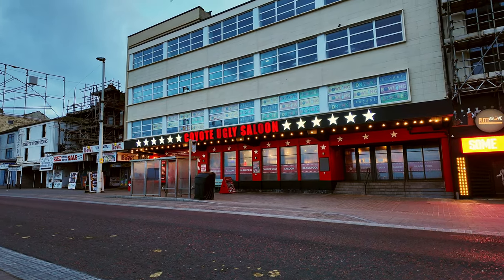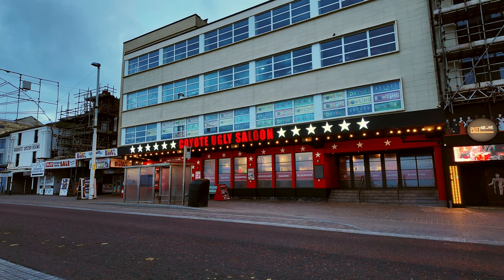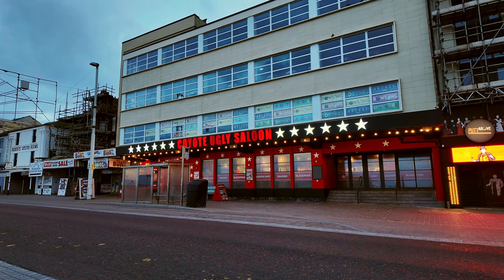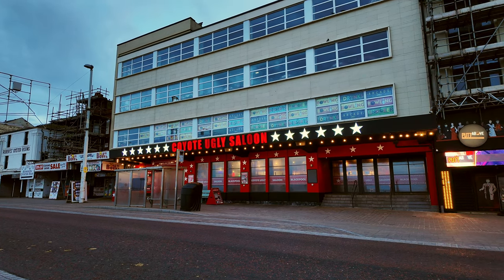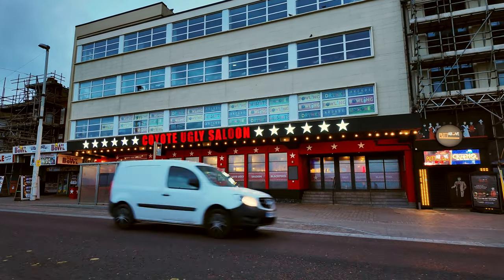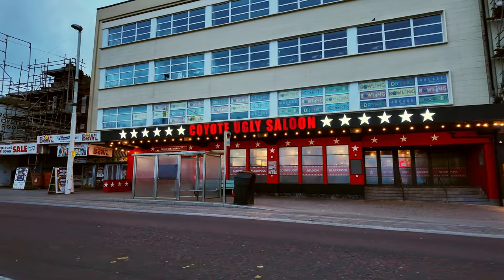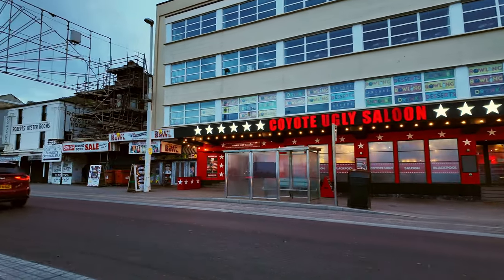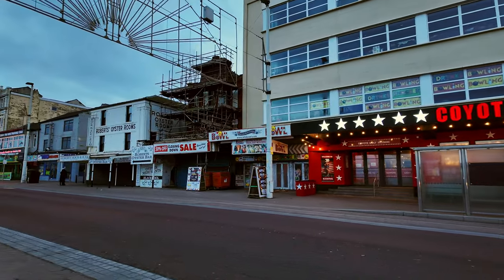Coyote Ugly is here in Blackpool and I think it's open now. I don't know much about it but if anyone's been in or knows what it's all about, let me know. It's new to Blackpool - that used to be the Revolution bar. There's also bowling just above that.